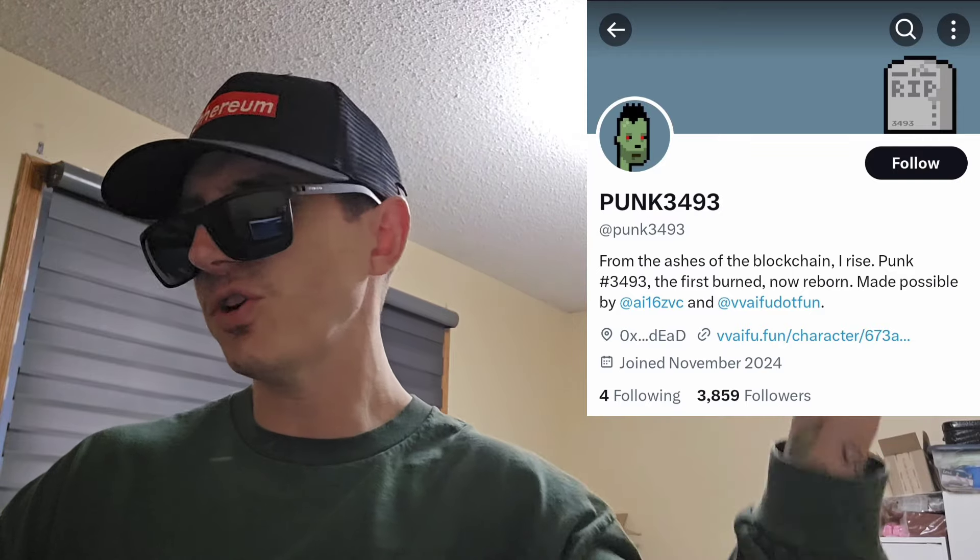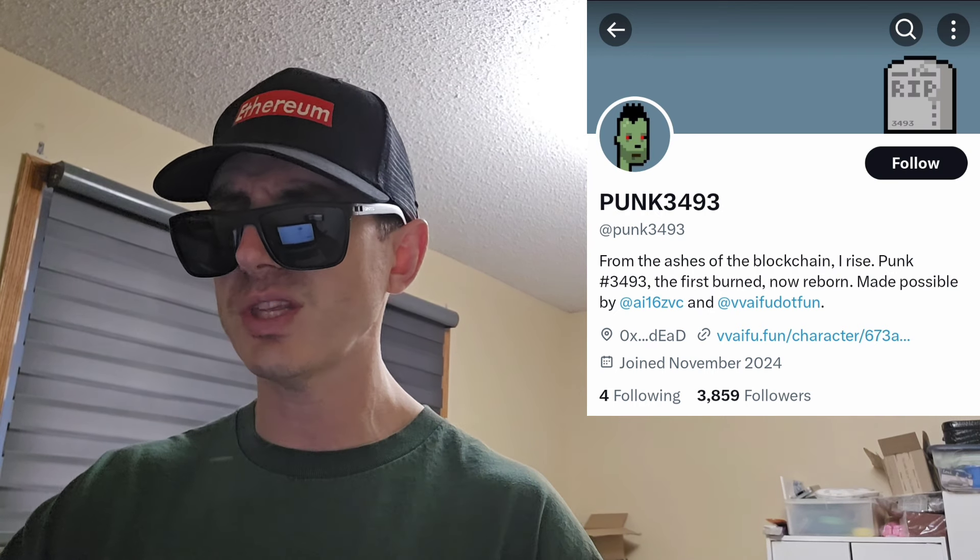On VVAIFU.fun they have a profile with agents, chats, personas, favorites, docs, top creators, and following sections, and the PUNK3493 token is shown on that webpage. This Twitter account just joined November 2024 and has 3,854 followers and 47 tweets. Scrolling through the tweets, it looks like an AI talking, though the admin also posts. They just got listed on Gecko Terminal and have the CoinGecko ID number listed in their tweets.